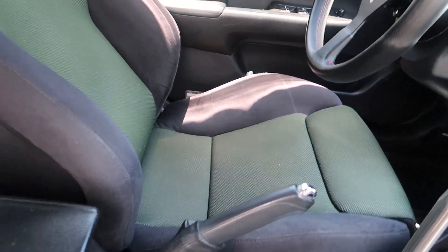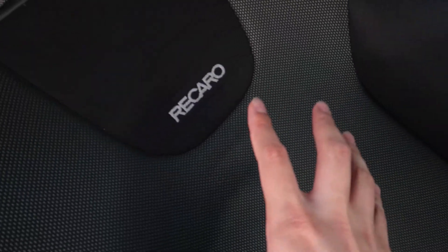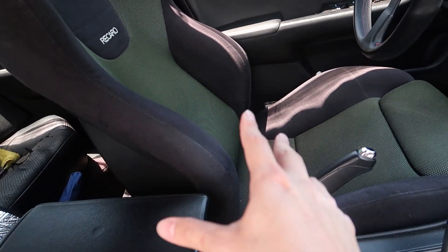It came with 06/07 EUR front seats. My friend used to have the rears on this car, but what happened was the car got stolen a while back. They took the rear seats and the passenger seat. The guy that bought the car from him ended up finding a replacement front passenger seat, and the driver seat was still there.